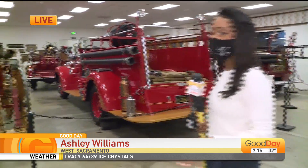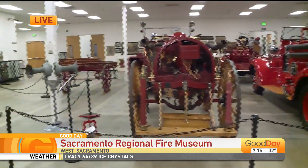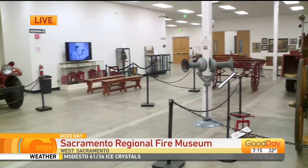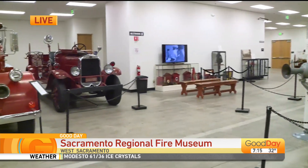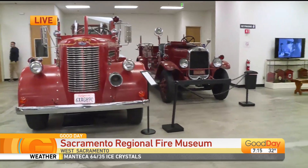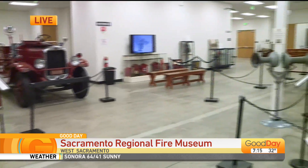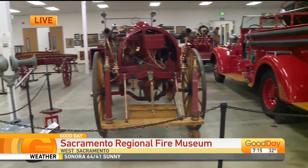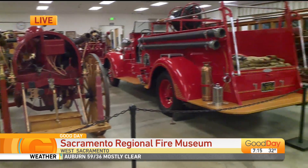Good morning, guys. You know, I've never been in here before. They opened up just about a year ago. It is incredible — the Sacramento Regional Fire Museum here in West Sacramento. They just told me they tried not to have anything older than a 1960 fire engine in this building, so everything you're seeing will be very old.